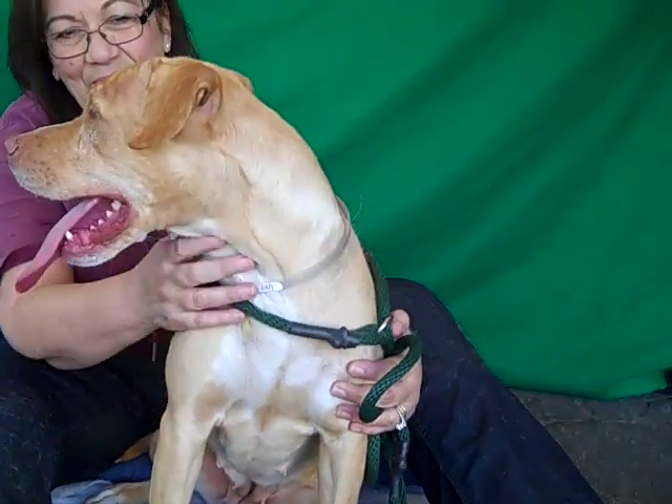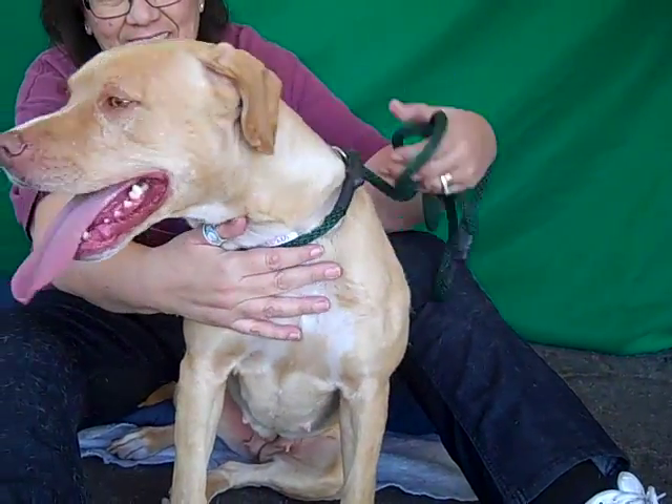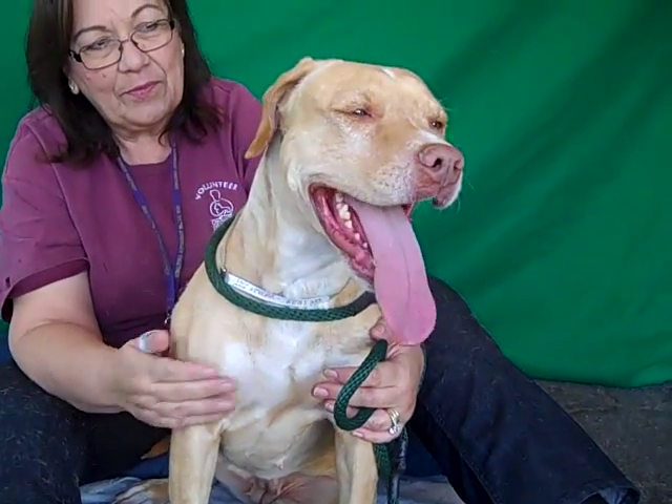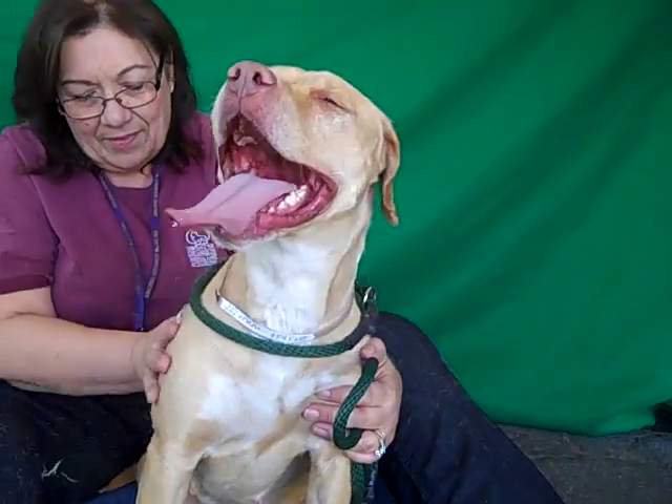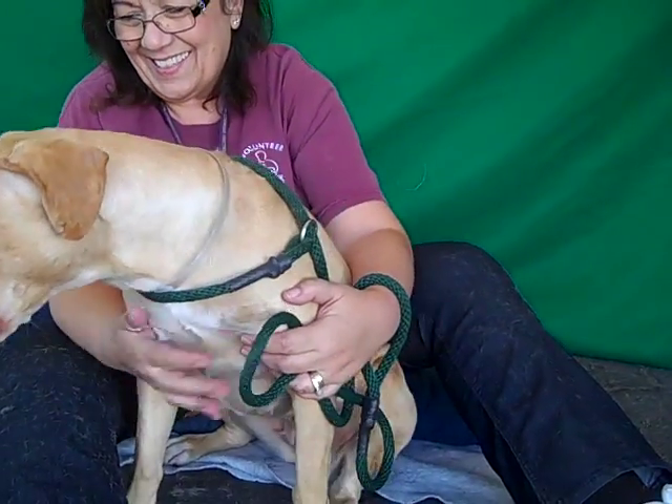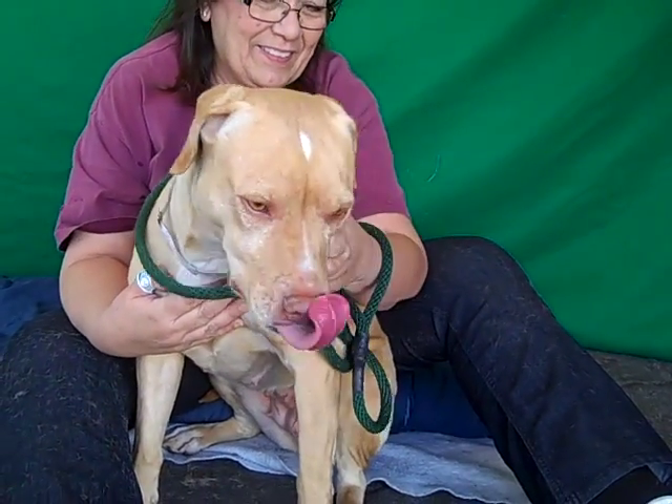Look at this awesome dog. This is Shelly. Her ID number is A4893829. Shelly is a six-year-old female, tan and white pit bull mix. She came to the Baldwin Park Animal Care Center as a stray from Irwindale on November 3rd.